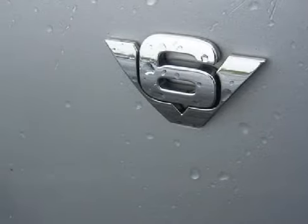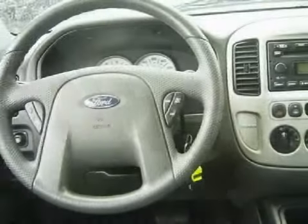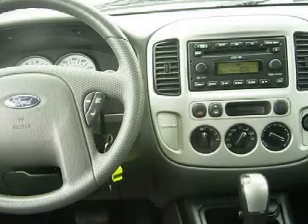This vehicle keeps your safety in mind with a six-way power driver seat with height adjustment. Call or come in today to arrange a test drive.